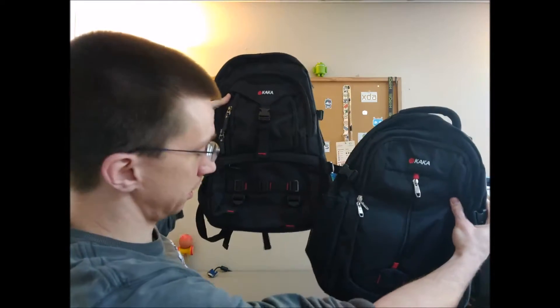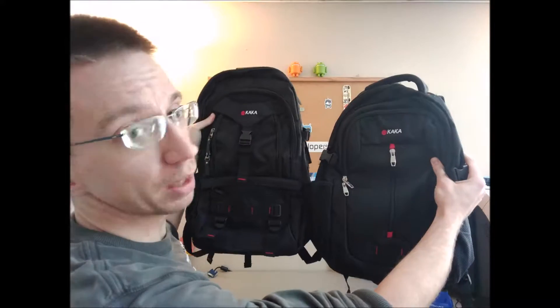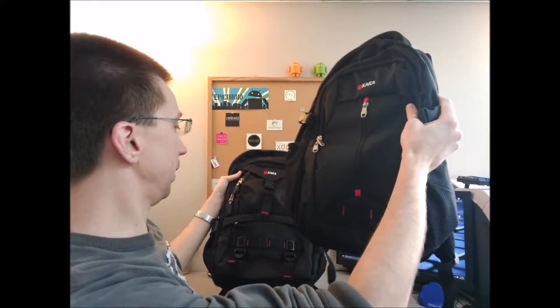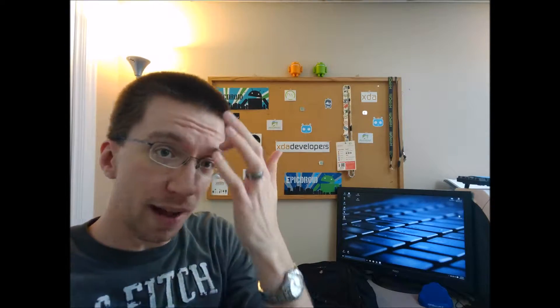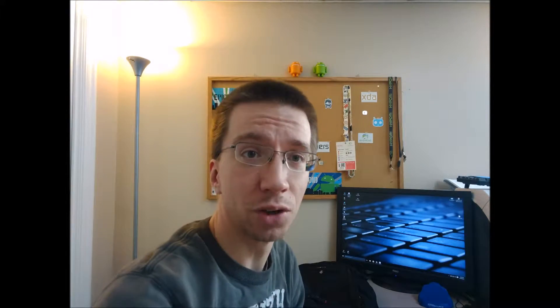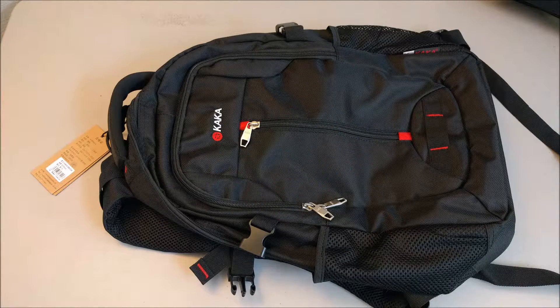We have a smaller version of the bigger one we reviewed last week — the Kaka 2008 big boy and the Kaka 2008 little boy, for lack of a better name. We're looking at the smaller of the two today since we've already done the big one. So here we have the Kaka 2008 miniature version — they're both named Kaka 2008, so I'll call them Kaka Little and Kaka Big.